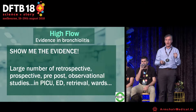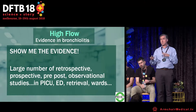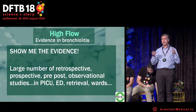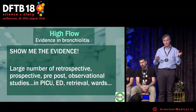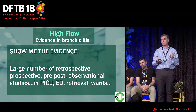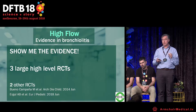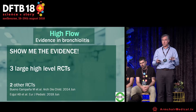What's the evidence for high flow in bronchiolitis? Before the studies I'm about to discuss, there were large numbers of retrospective, prospective, and pre-post observational studies in various settings — but not randomized controlled trials. There are now three large, high-level randomized trials, plus a couple of smaller ones I won't cover.